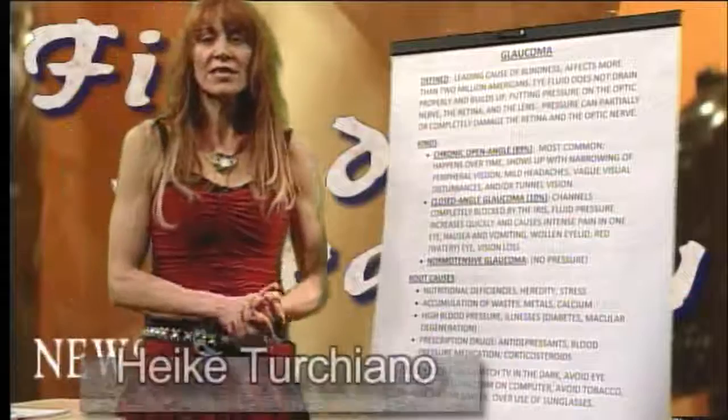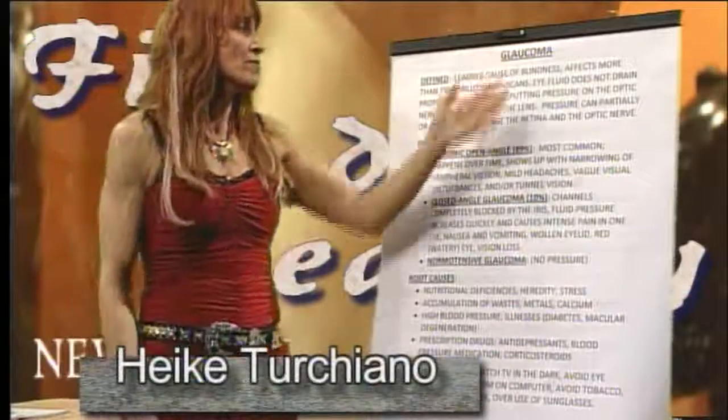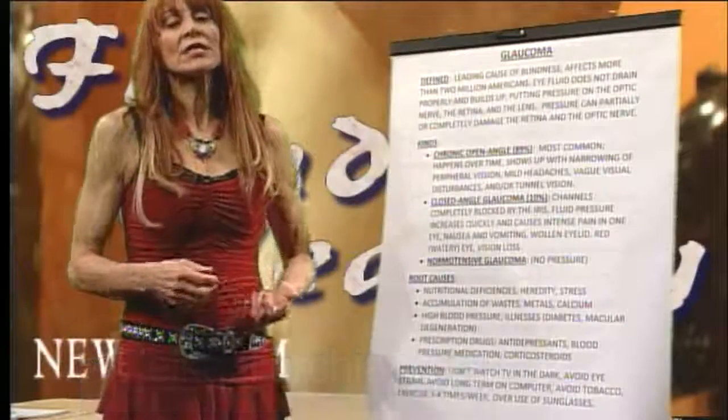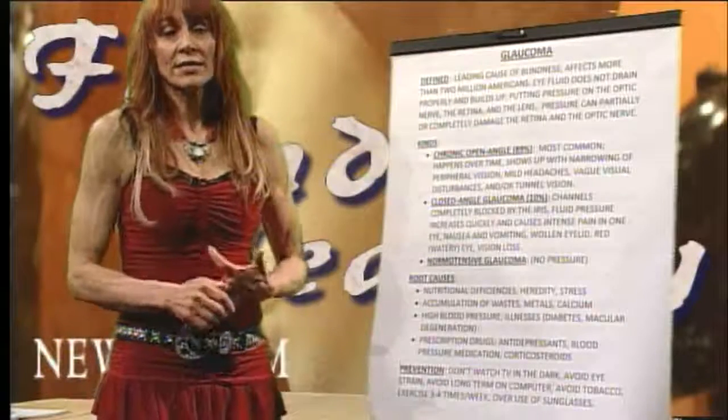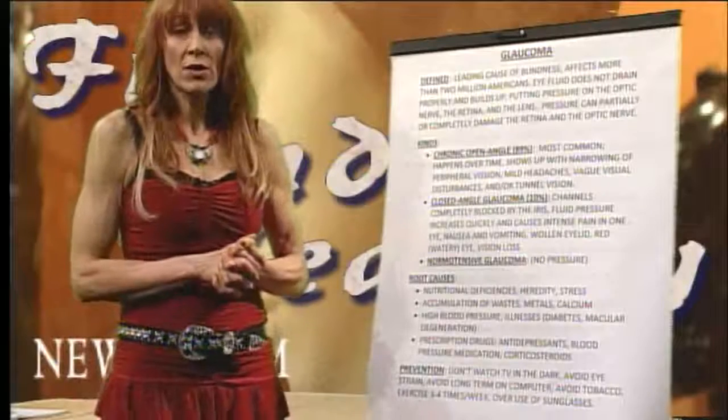Welcome to the Fit and Healthy Today show. Today our topic is glaucoma. Glaucoma is one of the leading causes of blindness in the United States, affecting between 2 and 4 million Americans.